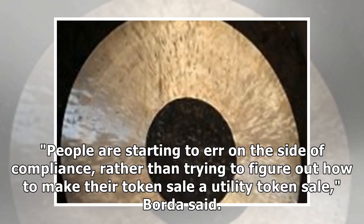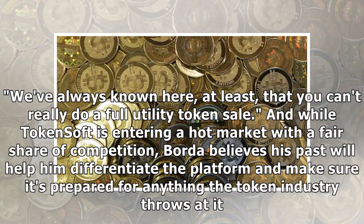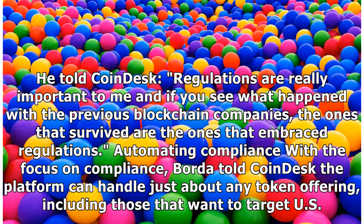People are starting to err on the side of compliance rather than trying to figure out how to make their token sale a utility token sale, Borda said. We've always known here that you can't really do a full utility token sale. And while TokenSoft is entering a hot market with a fair share of competition, Borda believes his past will help him differentiate the platform and make sure it's prepared for anything the token industry throws at it.